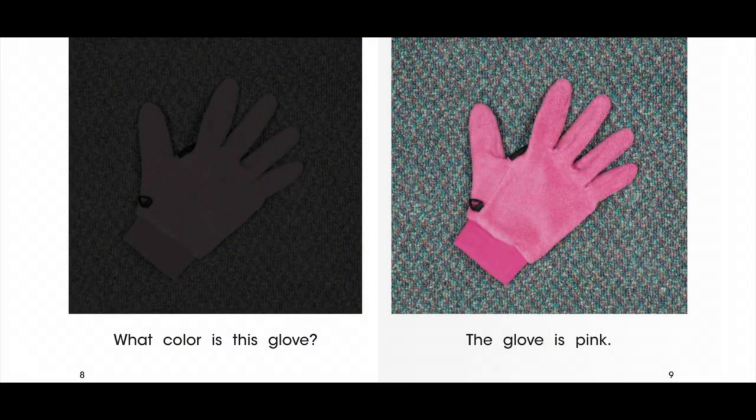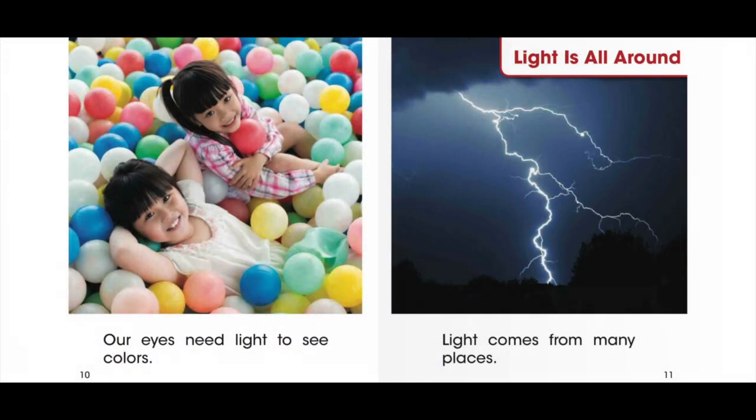What color is this glove? The glove is pink. Our eyes need light to see colors.